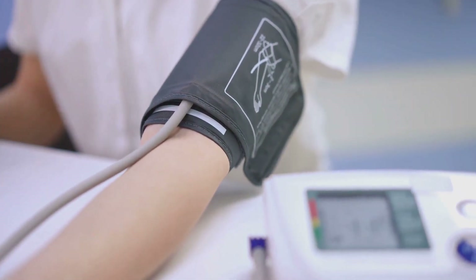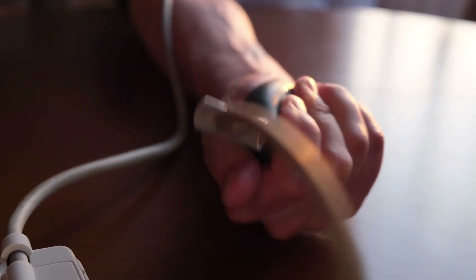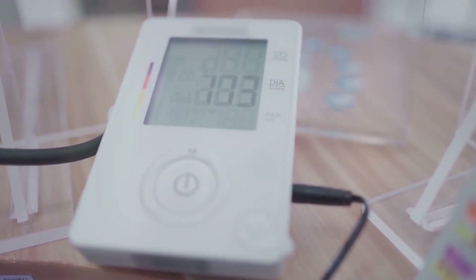Blood pressure, at its core, is the force exerted by the blood against the walls of our arteries. This force is created with each beat of our heart, sending waves of blood throughout our body.